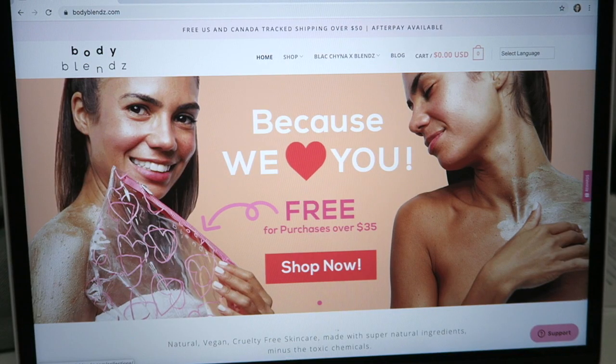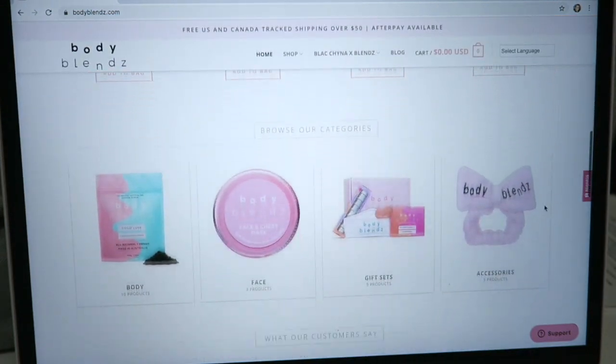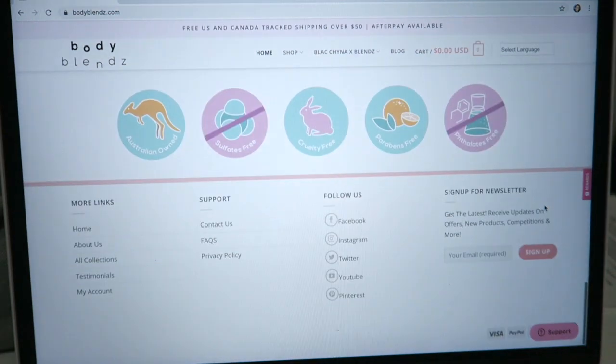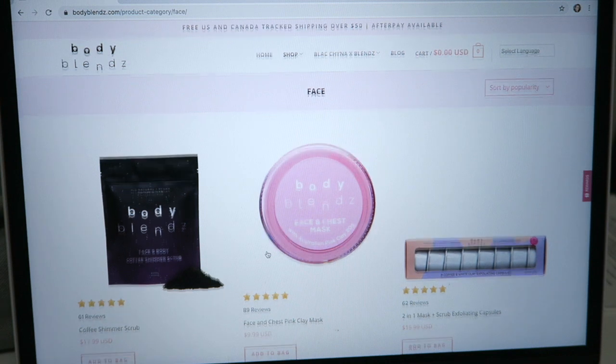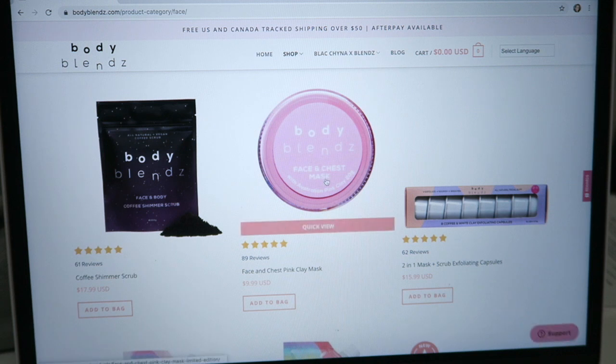Body Blends reached out to me about three weeks ago and offered to send me a product. They sent me this face and chest mask. To give you a background on the company, Body Blends is an international skincare brand based here in Australia, and their products are natural, vegan, cruelty-free skincare made with supernatural ingredients minus the toxic chemicals, helping over half a million people clear problems such as blemishes, cellulite, and stretch marks.